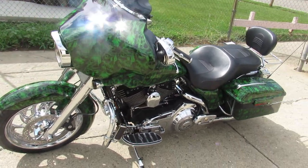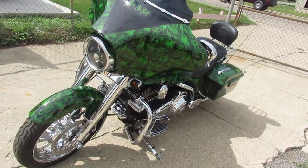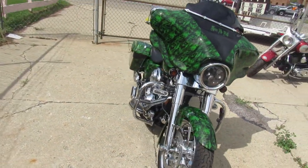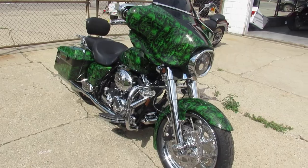Hey guys, ApprovalPowerSports.com here. Anybody looking for a super cool Street Glide, you just found it. This one here is a 2008 and all I can say is wow — take a close look.